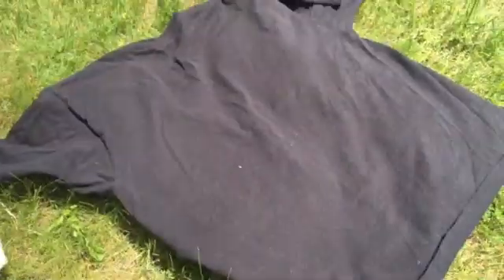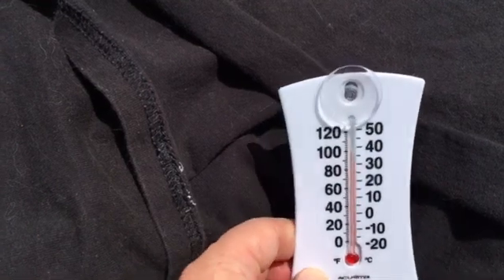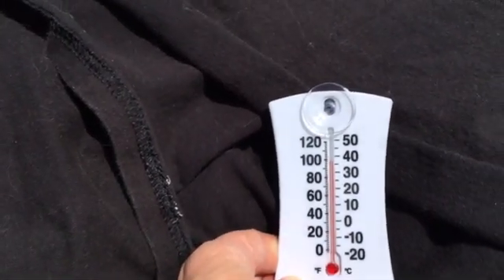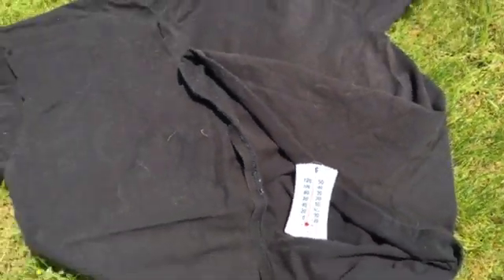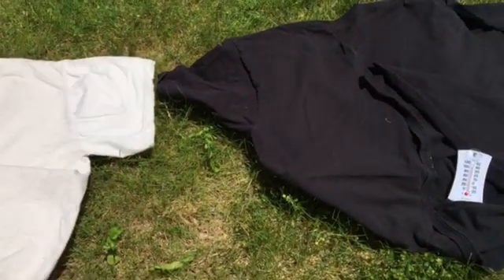Now let's take a look at what the thermometer reads underneath the dark-colored shirt. Look at that — that thermometer says if you were wearing this shirt, it would have been close to 100 degrees. A 15-degree difference in just 30 minutes. Definitely shows the importance of wearing a light-colored shirt.